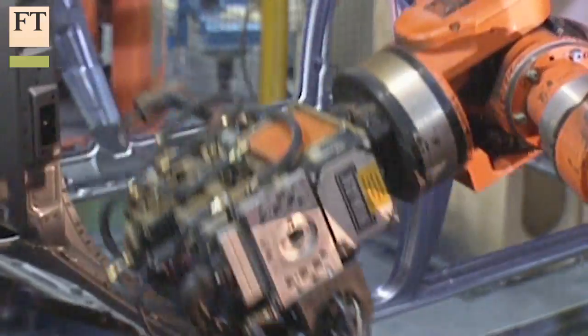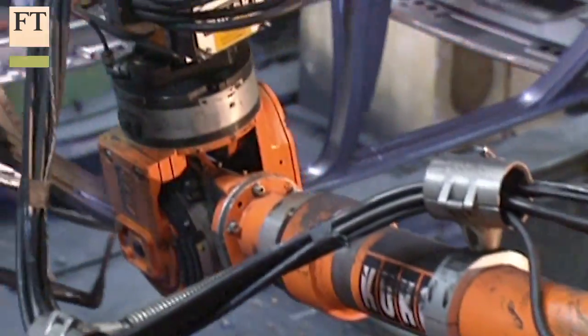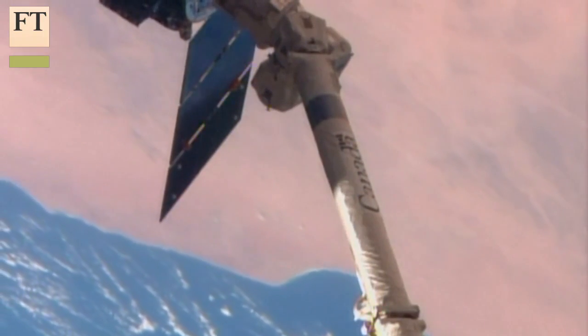The team, from Harvard and MIT, sees a huge range of potential applications, from cheap manufacturing of everyday robots to a flat pack of robotic satellites that assemble themselves in orbit into a swarm of spacecraft.